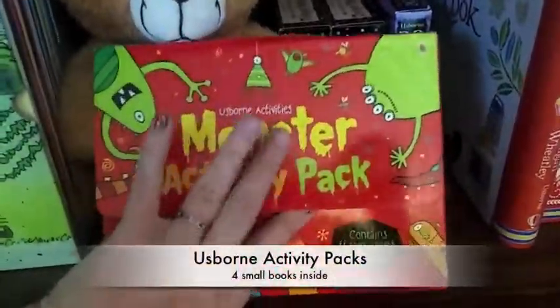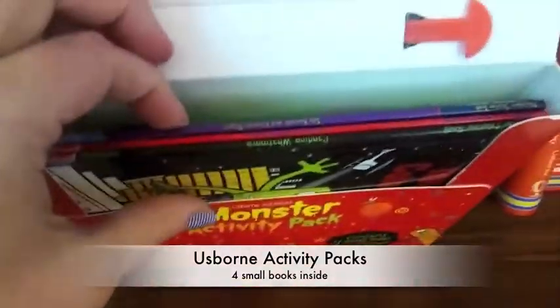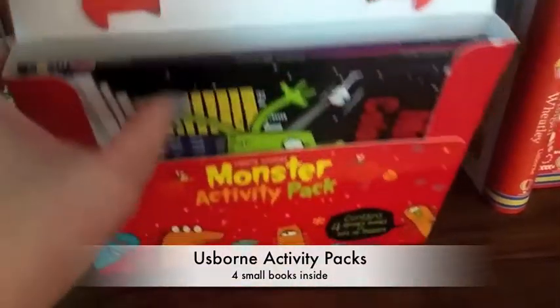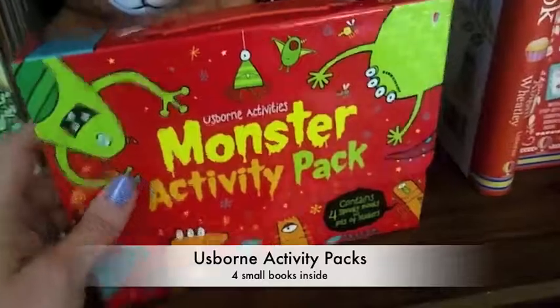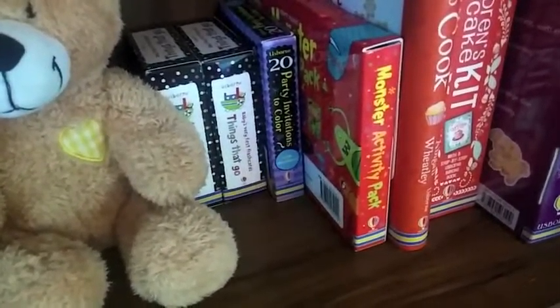This is a monster activity pack, but there are so many different activity packs — like a space activity pack or a princess activity pack. It comes with four different books inside, usually including a sticker book, a white plane book, and an activity book, so there's a lot of variety in there.